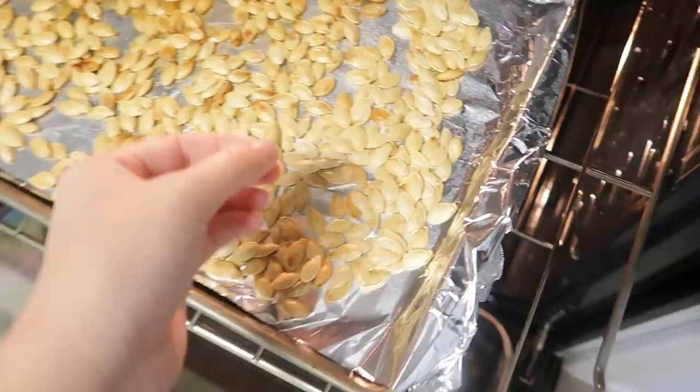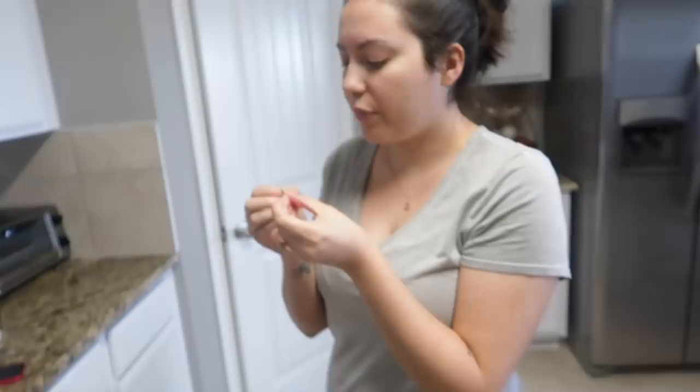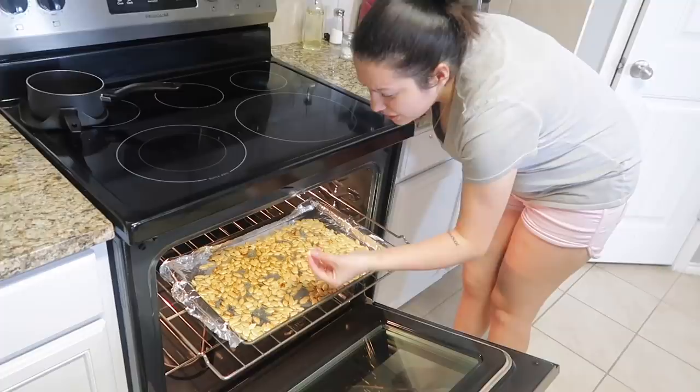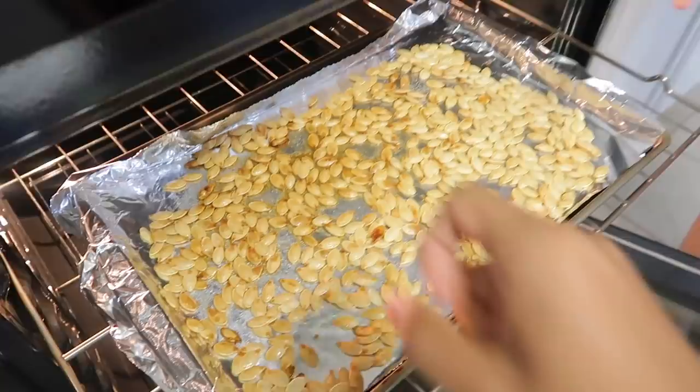They're good but they need a little more time, like more crispy. I feel like they could use a little bit longer. Some of them are a little sweet because I put the sugar and salt. They taste good — I cannot believe that came out of a pumpkin, I've been missing out!